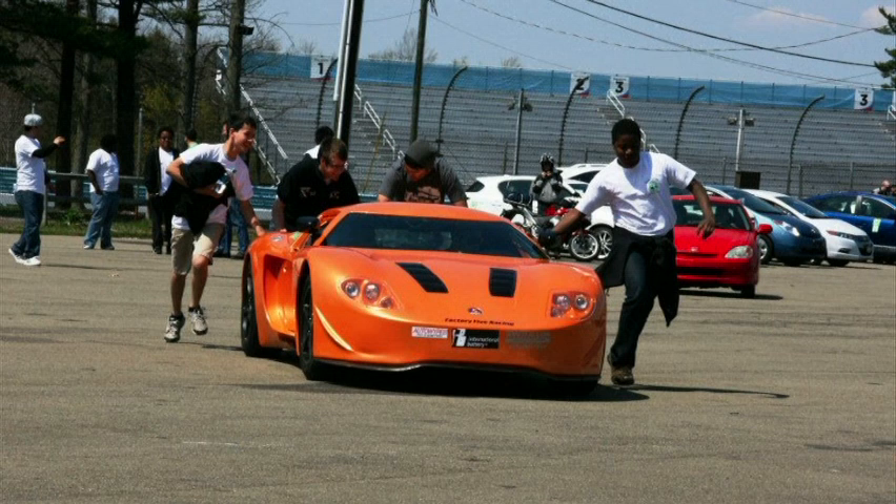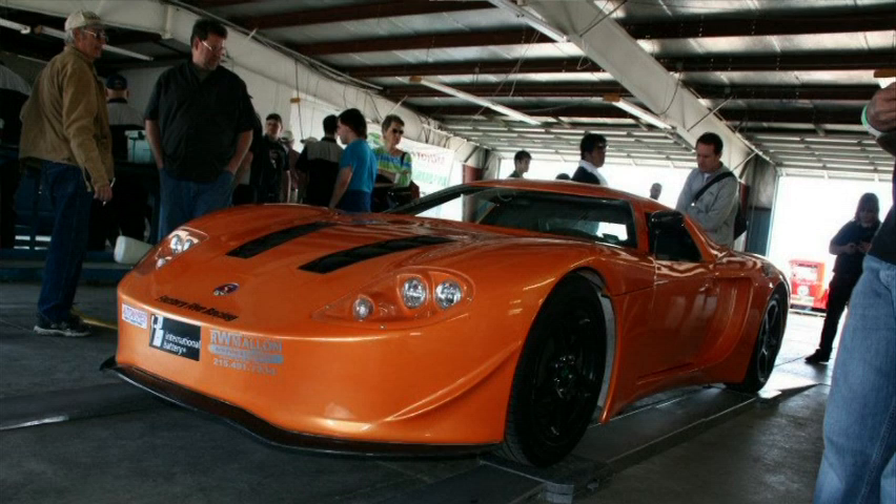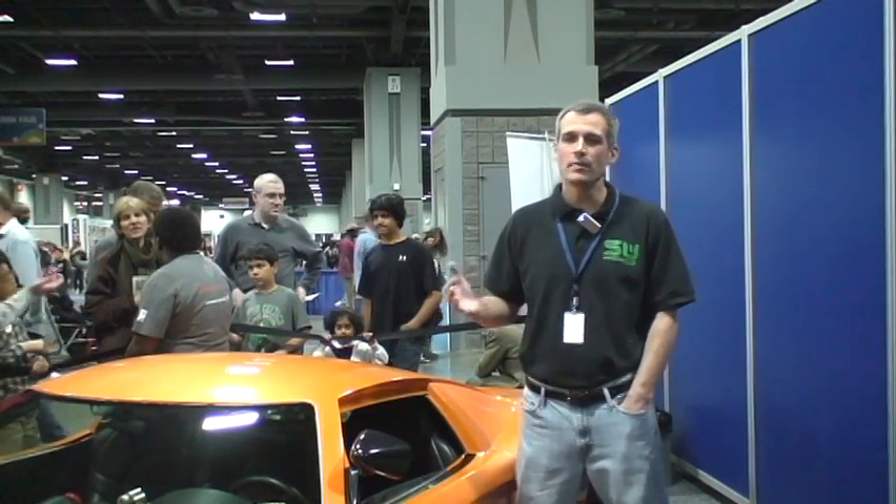In 2008 the Automotive XPRIZE announced a 10 million dollar competition for cars that get over 100 miles per gallon. Out of the 111 teams in the world we were the only high school, and we beat out 90 teams in that competition to make it to the semi-finals. We did exceptionally well. We weren't able to win the competition but we still did very well.